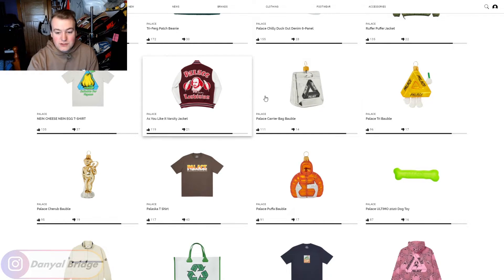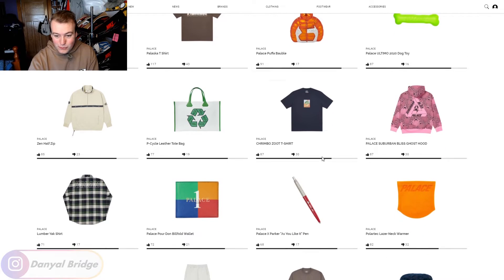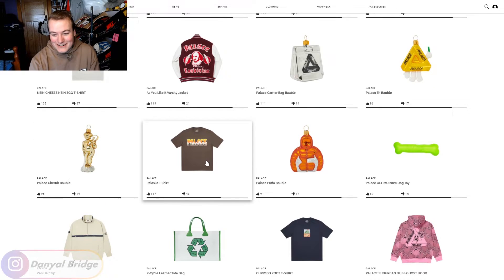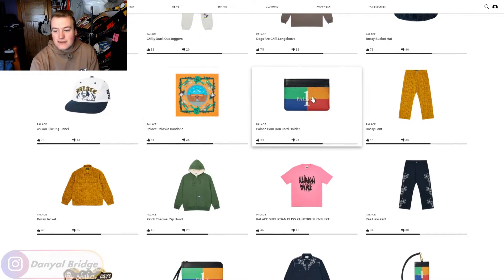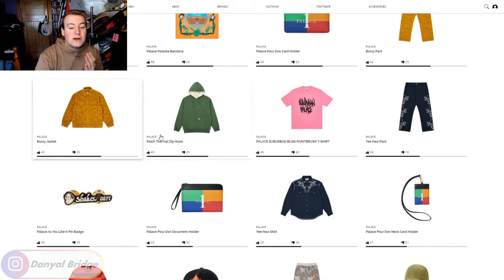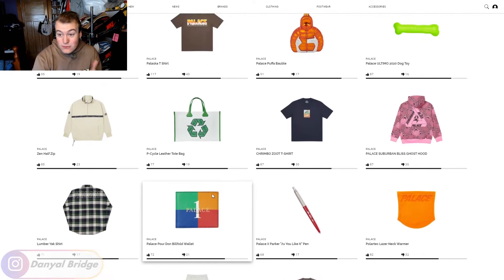This week, on top of the Varsity jacket, we are also getting Christmas ornaments: the Talos Carrier Bag Bauble, Trifurg Bauble, Cherub Bauble, and the Puffer Bauble — we're getting them all this week. We're also getting the vegan Trifurg tee, which has the Trifurg with a bit of fruit on it and is marked suitable for vegans on the bottom. I thought that was a funny tee — I wouldn't mind it, I think it's a good laugh. Apparently we're getting the Pulaska t-shirt, the Suburban Bliss hoodie, all of the Palace Pordon pieces, and the Bossy Jacket. There is just so much here in Week 1.